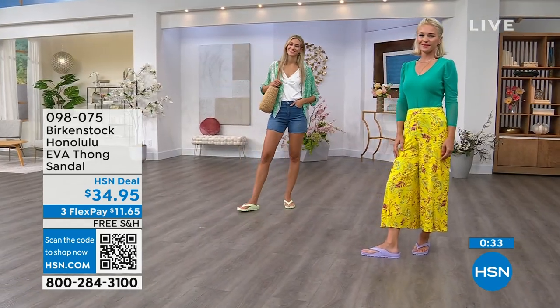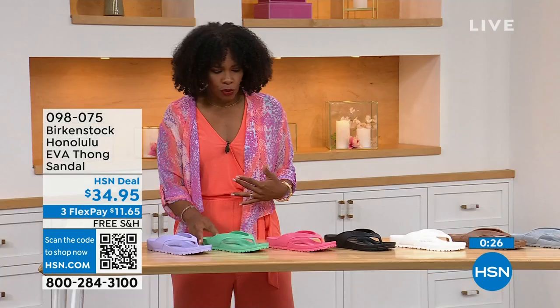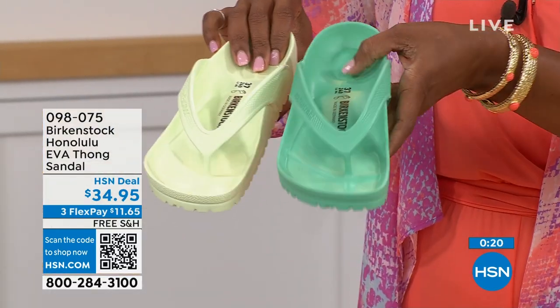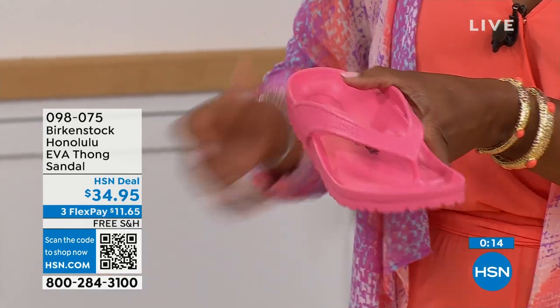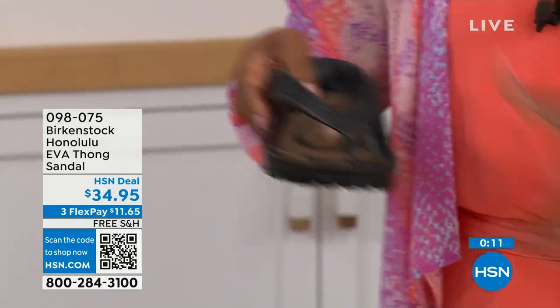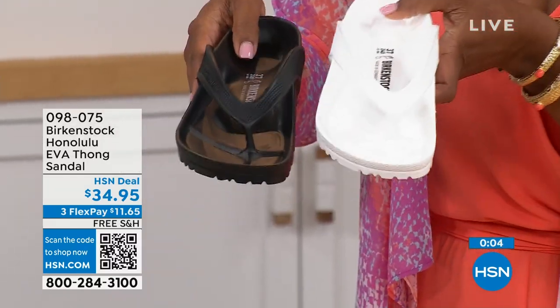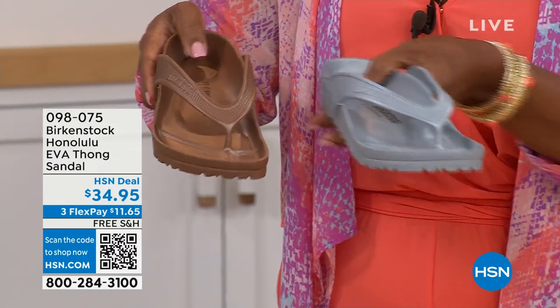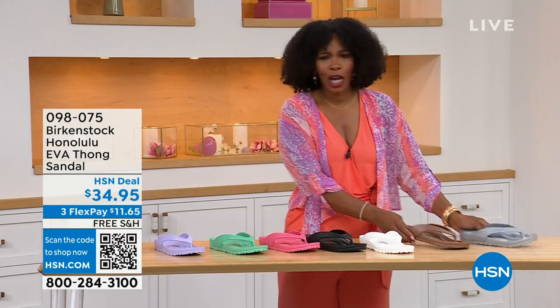Lauren has on Purple Fog, Adriana has the Lime Green. We've got Black and White. We have Jade Green — if you want it a little brighter, go Lime; if you want richer, go Jade. There's Purple Fog. Watermelon is another fun option. Black and White are your essentials — and if the white gets dirty, you just hose it off. We also have Metallic Copper and Metallic Silver. Item number 098-075.